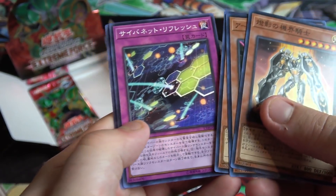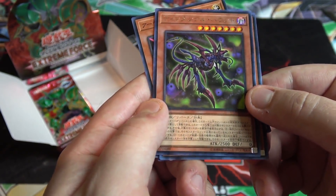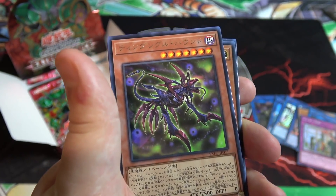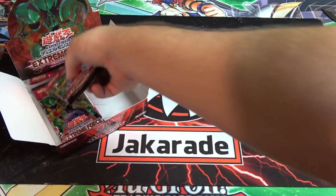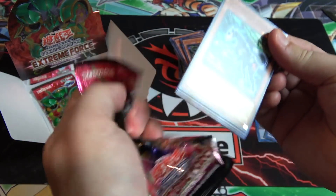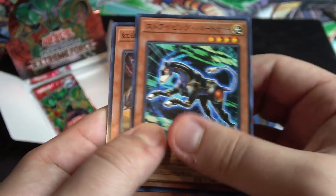Mjolnir again — that's cool. And the Tindangle card — I'll look it up — it is Tindangle Hound. Only two packs left. We still have a chance for the Talker link monster, but I think we've pretty much gotten all our holos. Still, the cards have been great.